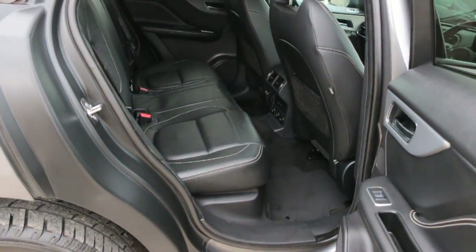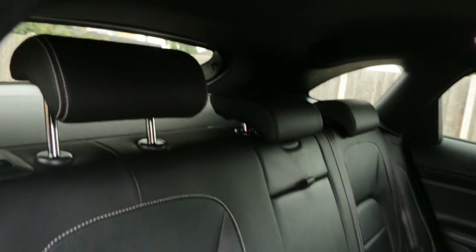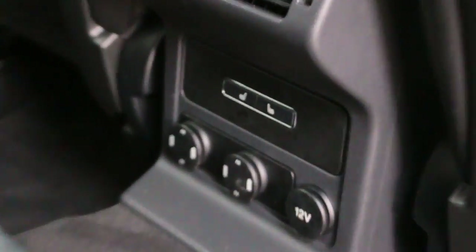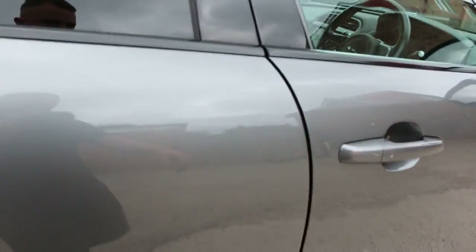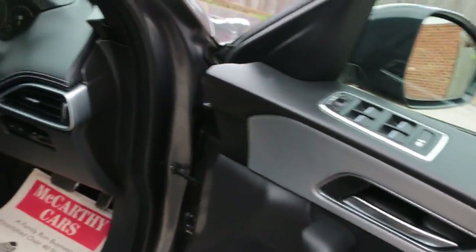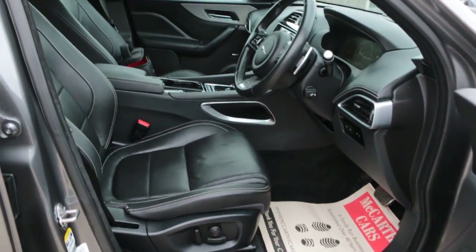Full black leather interior, side and front airbags, five headrests, ISOFIX, rear heated seats, two USB ports in the back, electric folding mirrors, keep-in-lane assist, and full electric seats.